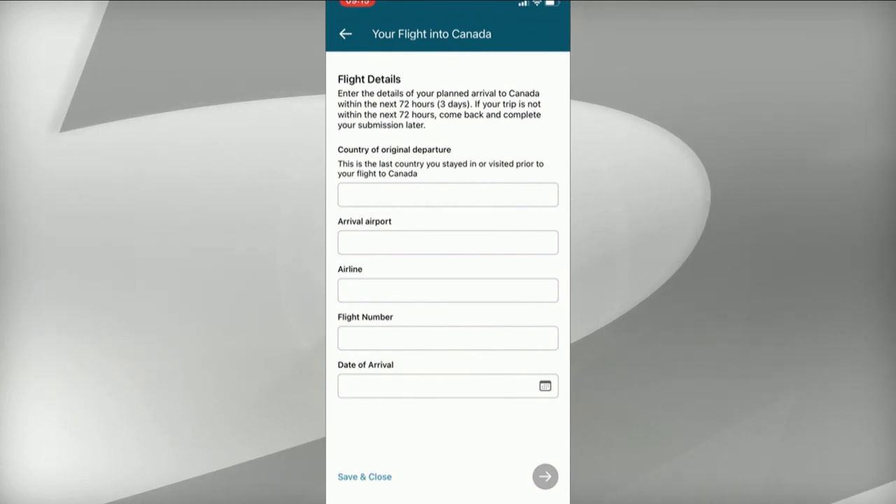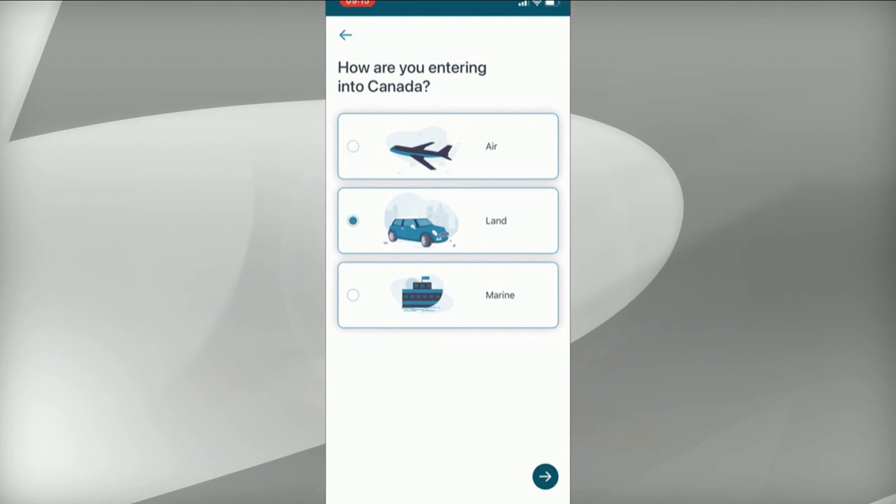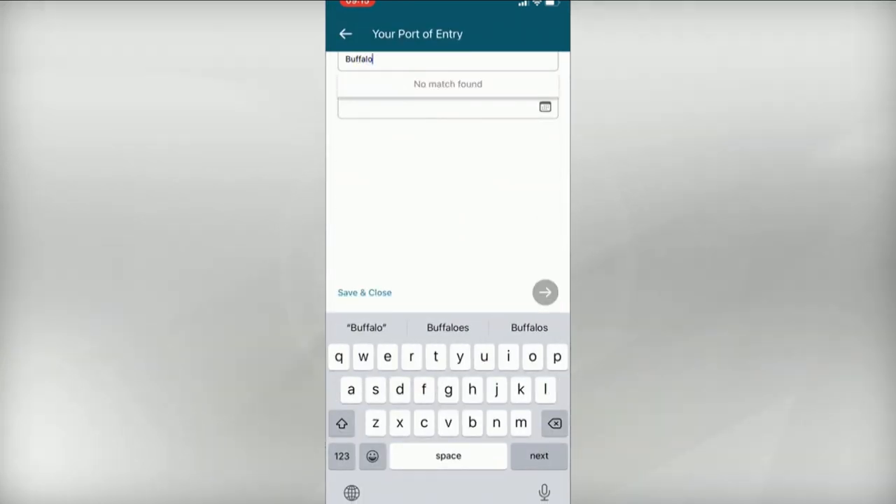ArriveCan is still mandatory and collects COVID-19 and vaccination information from passengers. There have been calls from some health experts, as well as businesses and airports, to scrap the app.